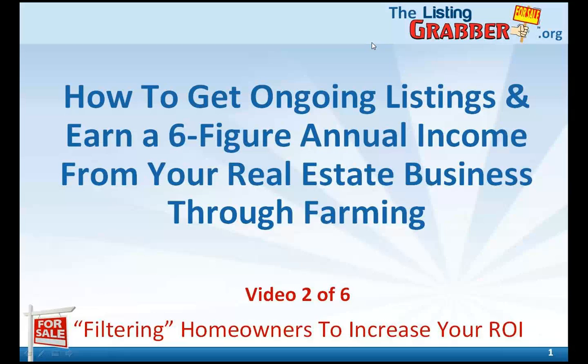This is the second of six videos to walk you through step-by-step exactly how to build a successful farm. In this video, you'll learn a simple way to filter homeowners so you only market to those most likely to sell and increase your return on investment. Be sure to check out our website at delistinggrabber.org to learn how to automate this and even have us do it for you.